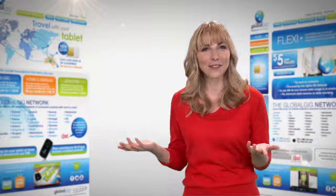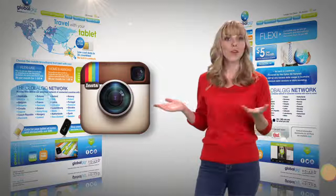Wow, I wondered how I traveled without GlobalGig in the past. Another fun way to keep in touch is with Instagram — upload photos of your travels so that your friends can follow along and comment on your adventures.